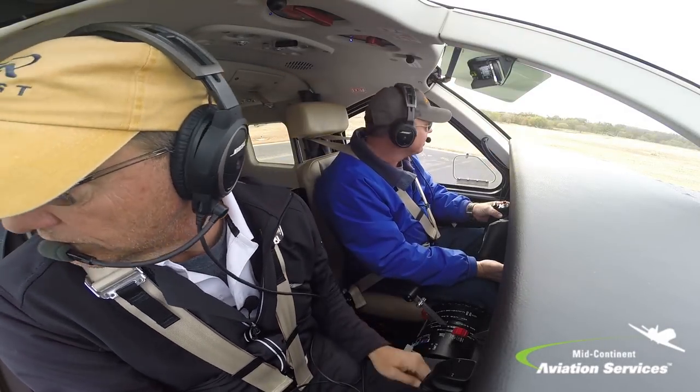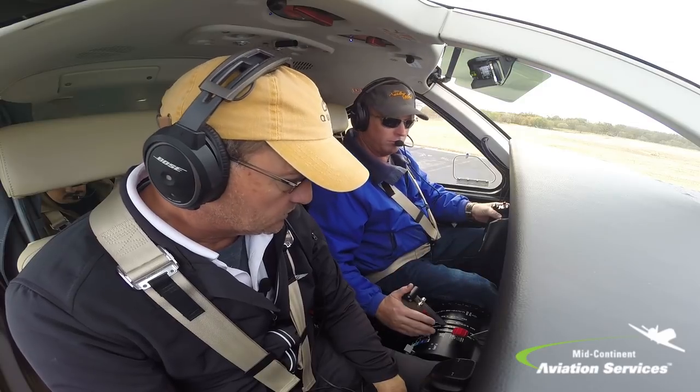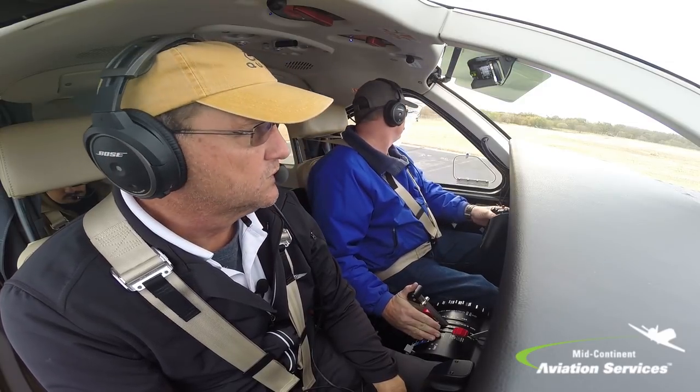Bent Tower, Kodiak 178 KK, ready to go, runway 36. Kodiak 178 KK, Bent Tower, registered in direction of flight.